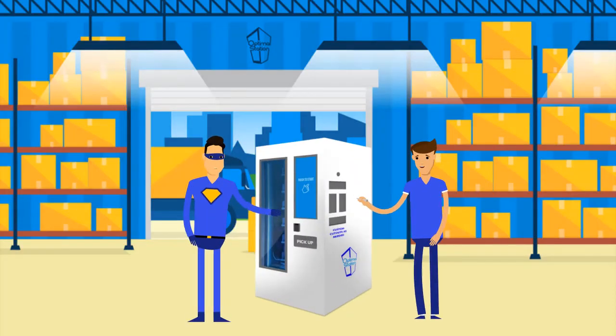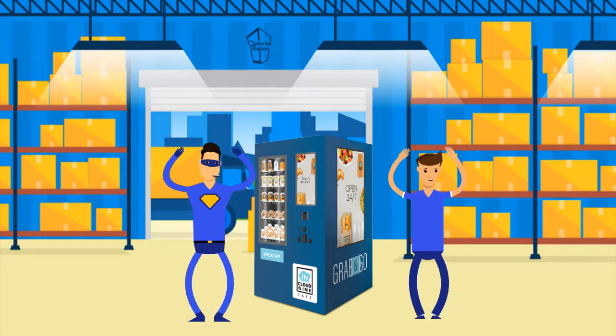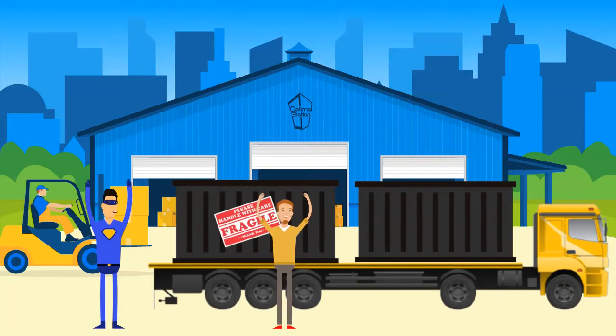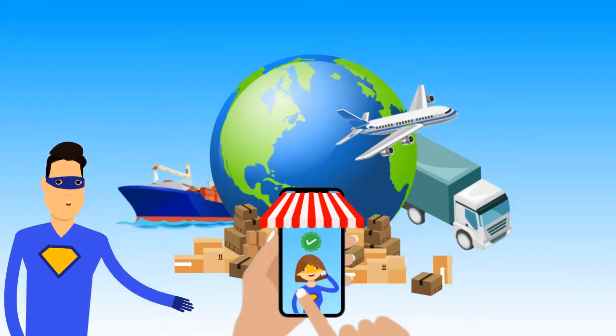Optimal handles all the custom crafting and shipping. We manage all logistics from our fabrication shop to the destination location. From your perspective, it will just magically show up on time, ready to install. We offer constant communication during the building process and keep our clients informed each step of the way.